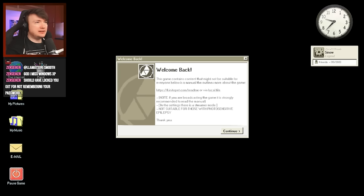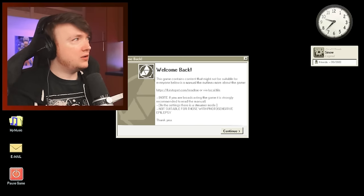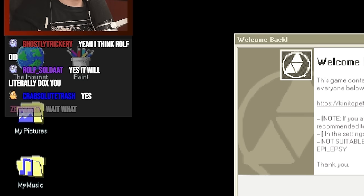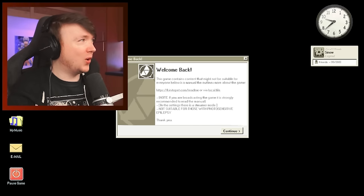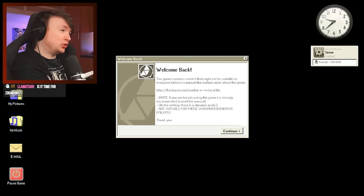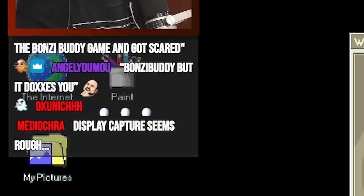This game contains content that might not be suitable for everyone. Below is a manual that outlines more about the game. Note: if you're broadcasting, it is strongly recommended to read the manual. In the settings there is a streamer mode. Did somebody in chat say this game will try and dox you if you don't turn on streamer mode? It'll search your location and show your actual documents. I don't want that. All I heard about this game was it's like Bonzi Buddy but horror — Bonzi Buddy but it doxes you.